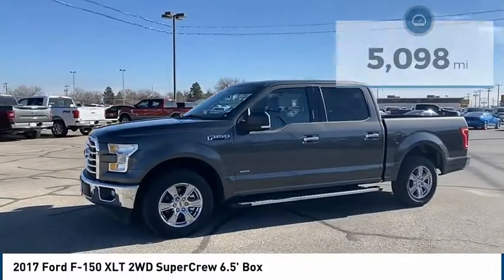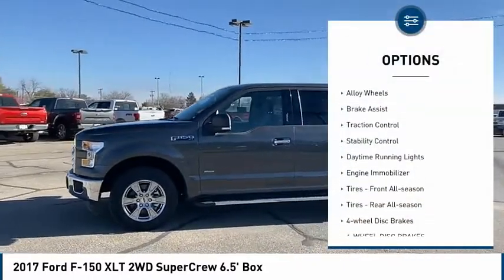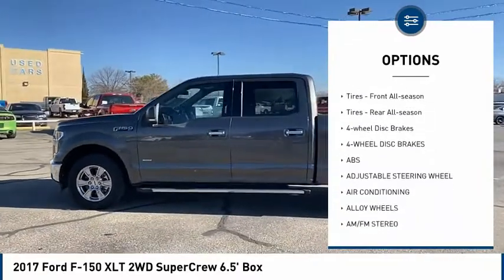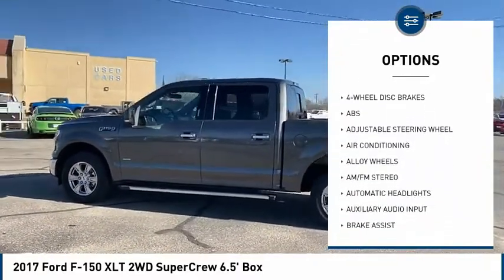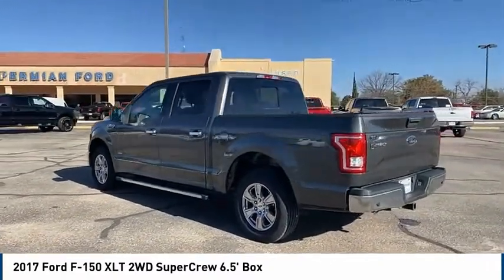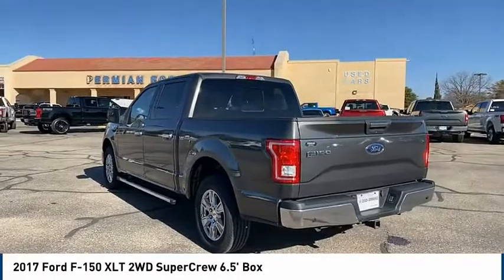Here are some of this vehicle's great options: tire pressure monitor, alloy wheels, brake assist, traction control, stability control, daytime running lights, engine immobilizer, tires front all season, tires rear all season, and four-wheel disc brakes.